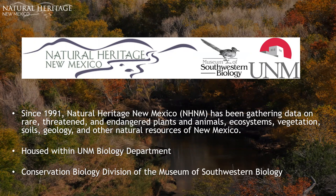Rare plants and animals do not tend to follow human-defined borders, so we collect data throughout the western region and into Mexico as well. We are housed in the UNM Biology Department and are the Conservation Biology Division of the Museum of Southwestern Biology.